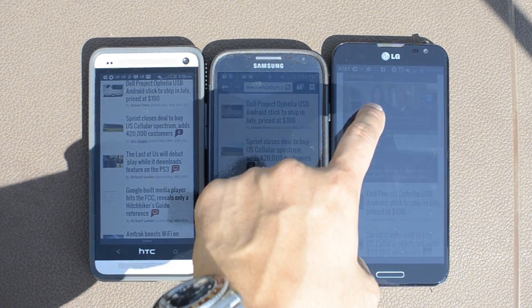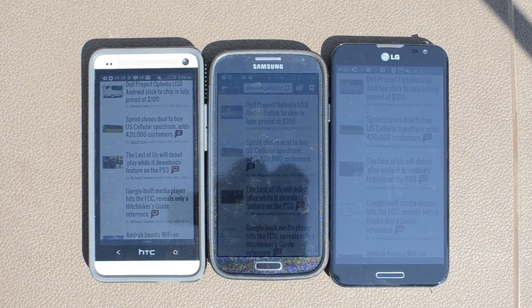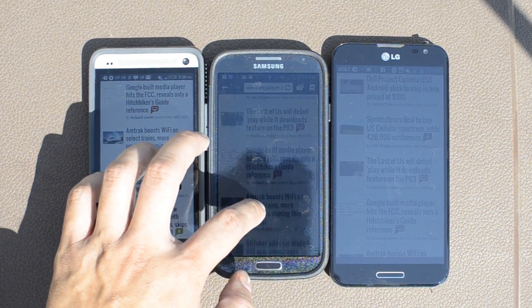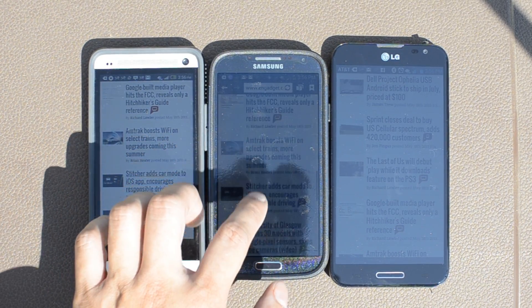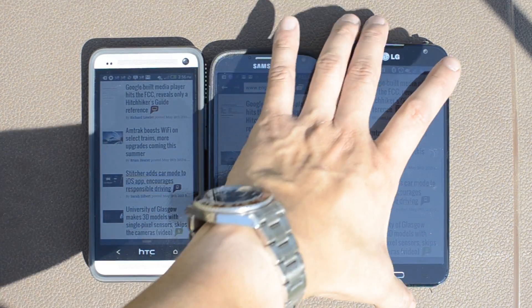If we want to go AT&T commercial style with this video, I did have a 6-year-old girl point out which one she thought she could read the best. She chose the HTC One. The second one she said was the Galaxy S4, and the last was the LG Optimus G Pro.